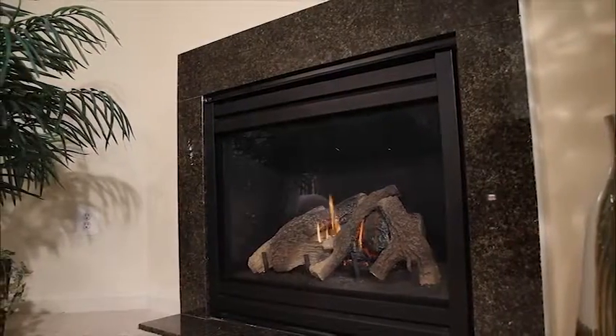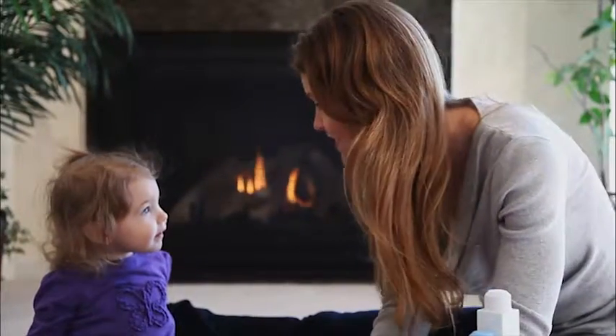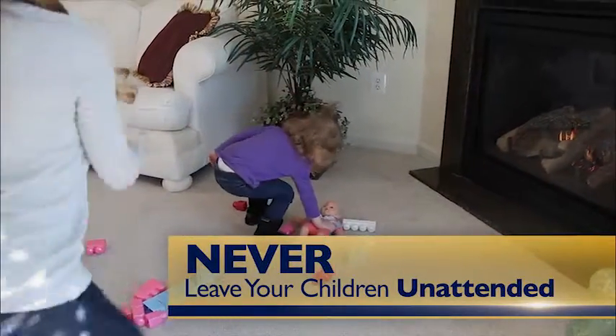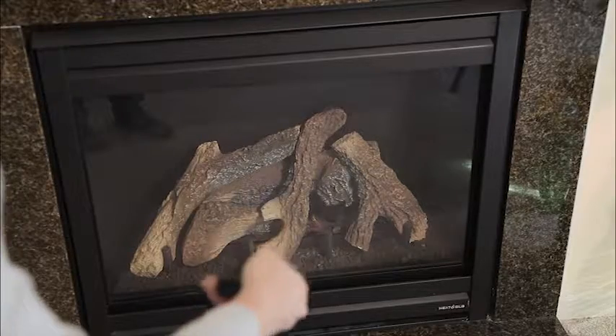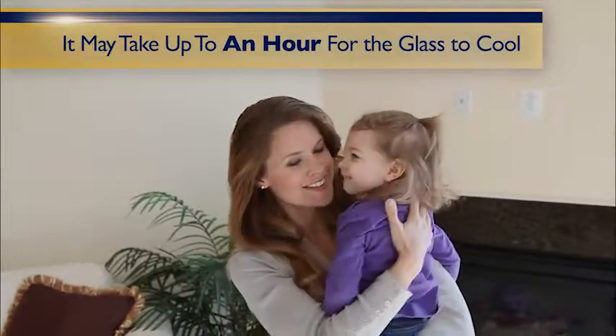When using your glass front fireplace, simple common sense safety precautions can protect your loved ones from injury. Never leave your children unattended with an operating gas fireplace, insert or stove, or one that has just been turned off. It may take up to an hour for the glass to cool.